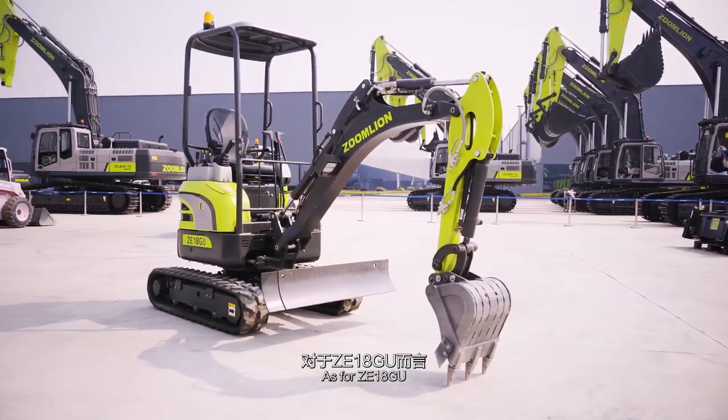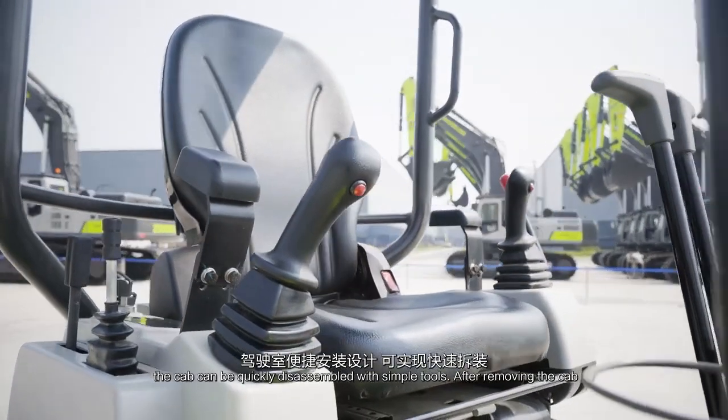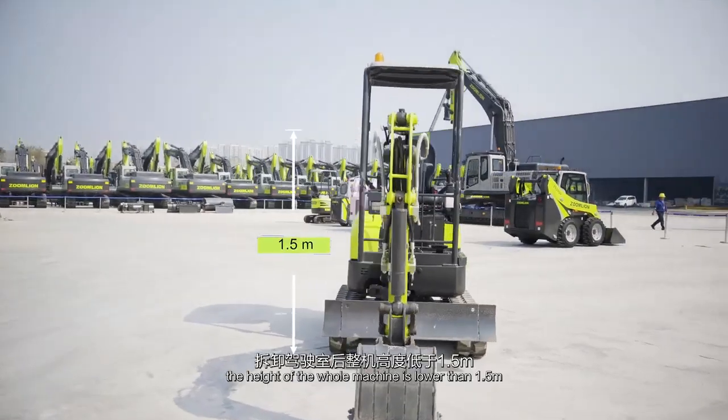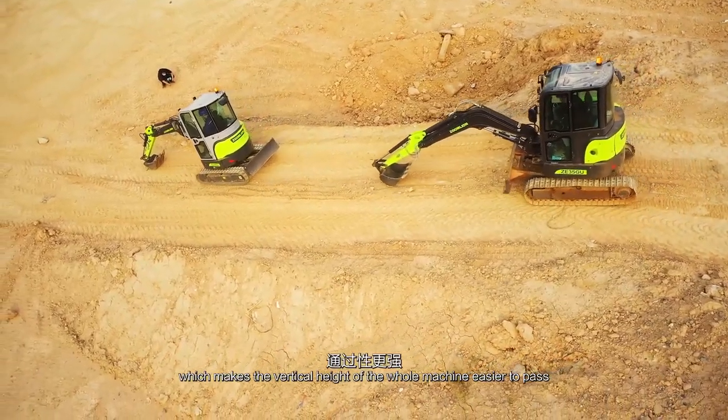As for the ZE18GU, the cab can be quickly disassembled with simple tools. After removing the cab, the height of the whole machine is lower than 1.5 meters, which makes the vertical height of the whole machine easier to pass through confined spaces.